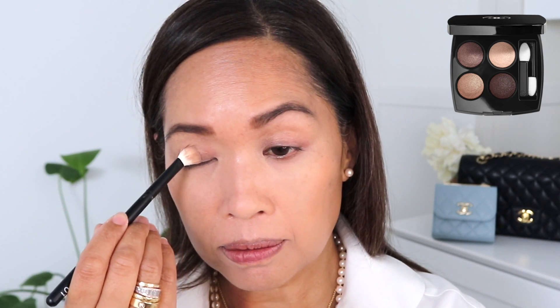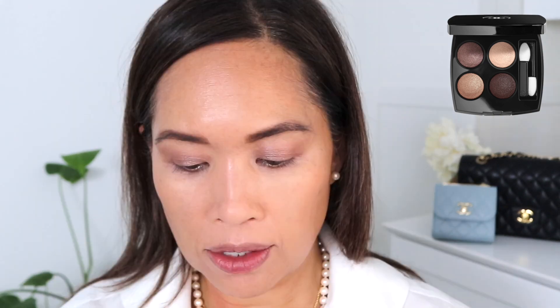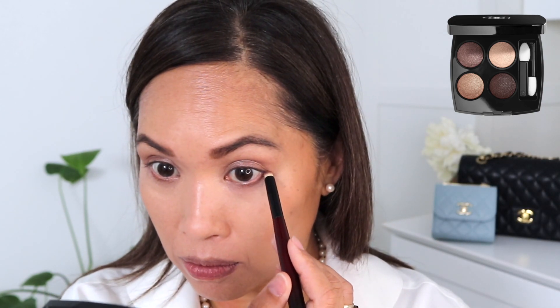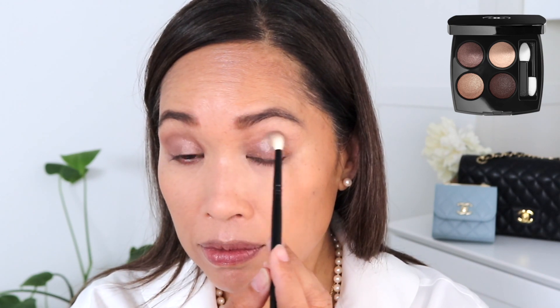Going in with my favorite Chanel palette — Tisse Rivoli. I recently heard someone else pronounce this a little bit differently and thought, have I been saying this wrong? There's an accent over the E; I believe it's Tisse Rivoli. Going in with this shade right here using a number one rougher brush, just taking that all over the lid and out just a little bit. Using this Sonia G Pencil One, I'm taking that underneath as well with the same shade. Then going in with the next deepest shade in the crease and out just a little bit more.